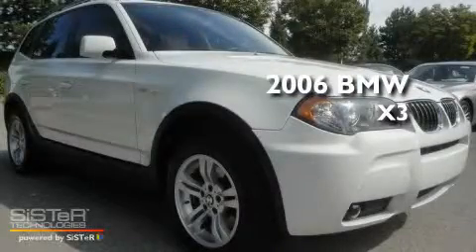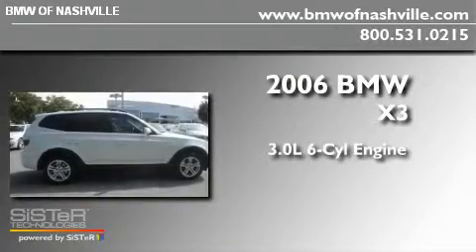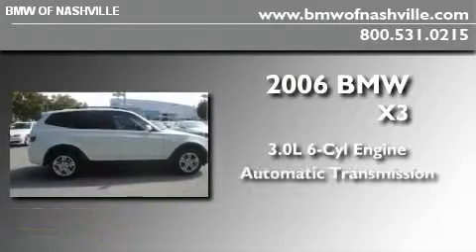This is a 2006 BMW X3. It features a 3.0-liter, six-cylinder engine, an automatic transmission, and all-wheel drive.